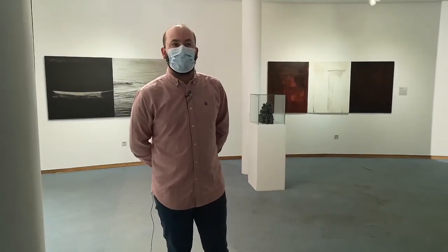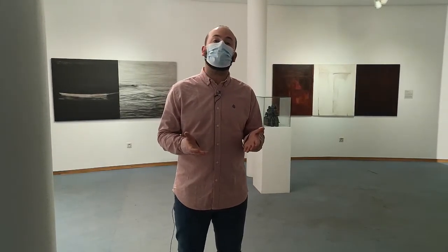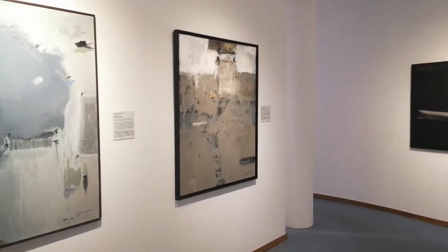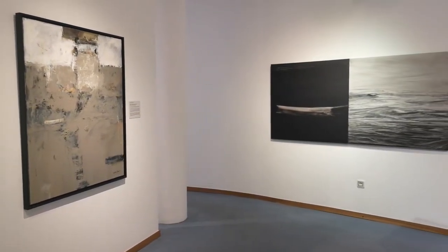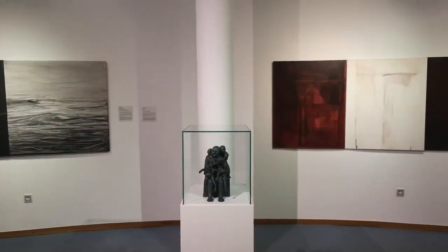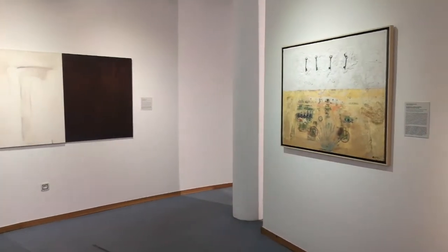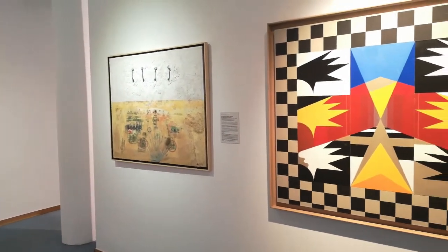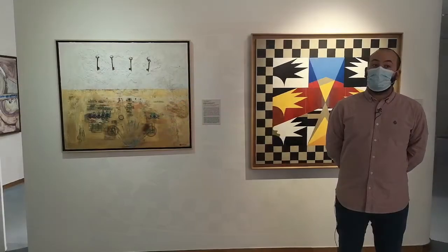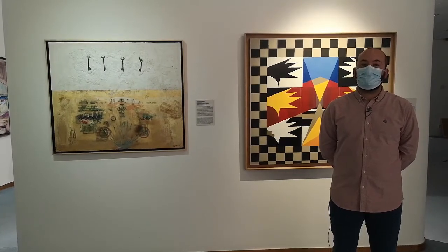The second room of the museum is dedicated to Almería artists of the 1980s who made abstract painting — a style where the representation of people, landscapes, or forms from reality disappears, and where the most important element is color. The colors and the way of composing the painting are the means by which artists express themselves, being able to represent feelings or ideas.